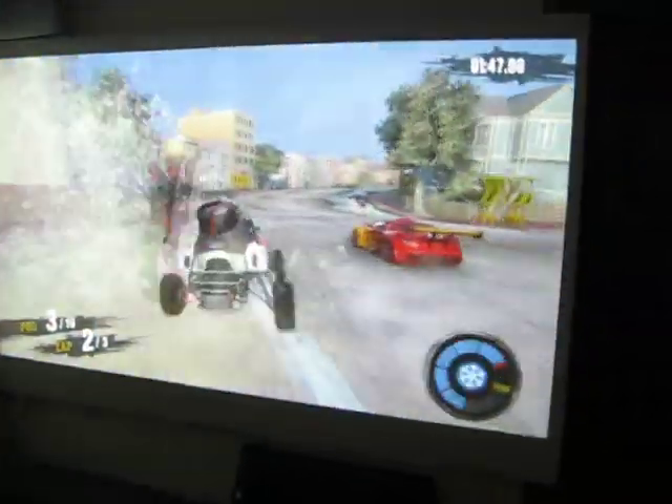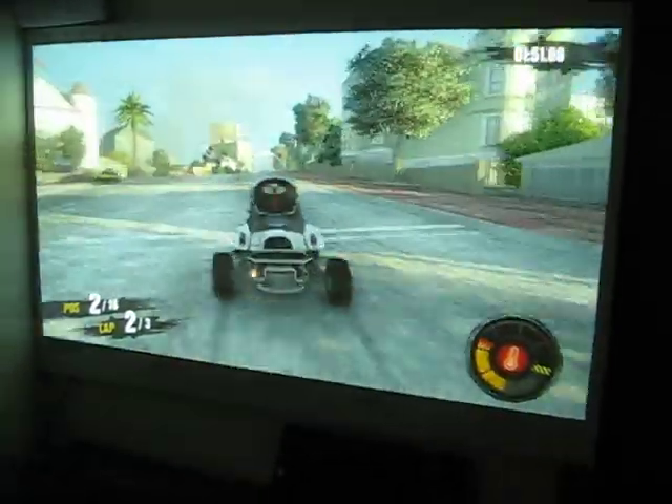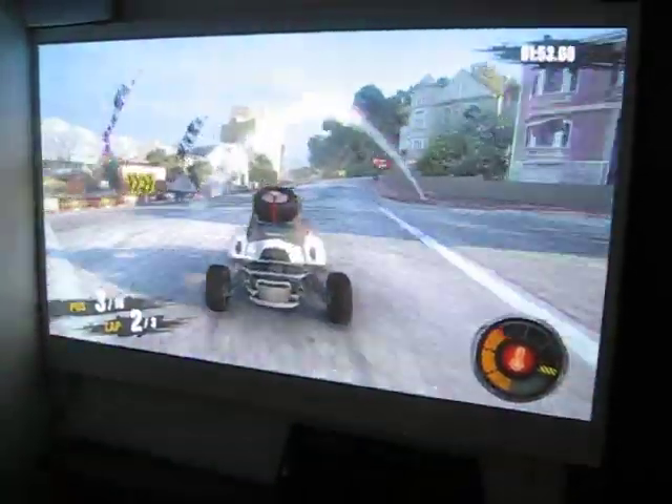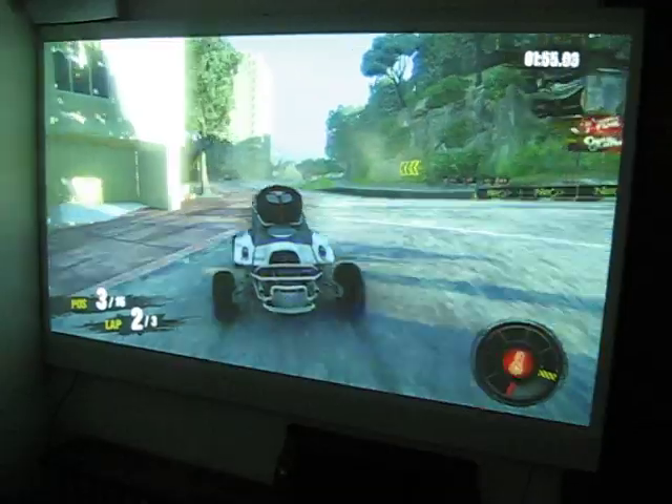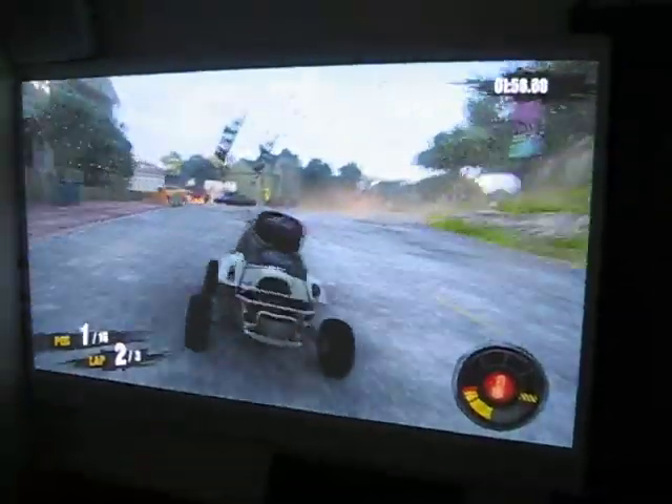This is a PS3 connected to it — that's Jaylen playing. And this has been the Acer, the 5360 720p home theater projector.